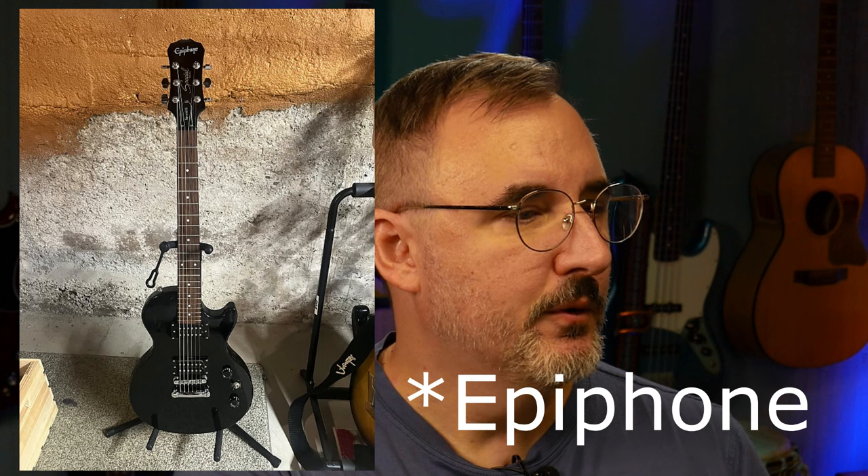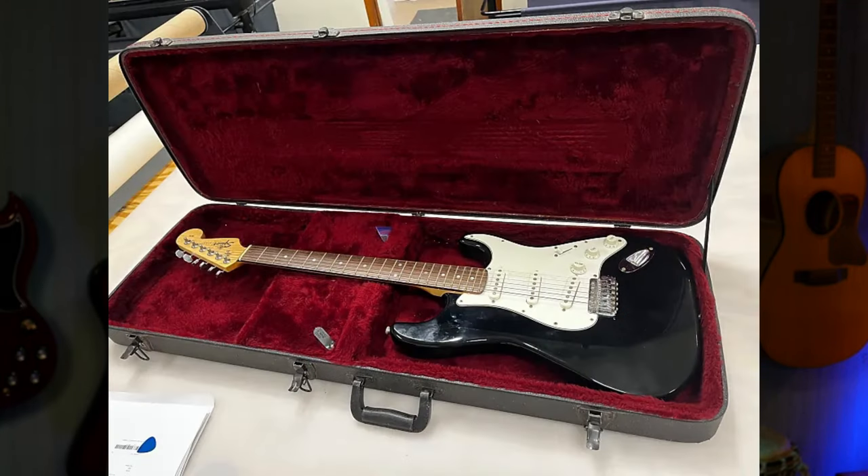I had a Fender Standard with a Plus Top — a really nice looking flamed maple top. A Les Paul Studio, a couple of those. Some Squier Affinities and Bullets, and then a Squier Affinity from 1997 with the NC7 serial number series. Those had the full thickness alder body, almost more similar to the made-in-Mexico Fenders. And then I had a Harmony Stratocaster that had a badly twisted neck.